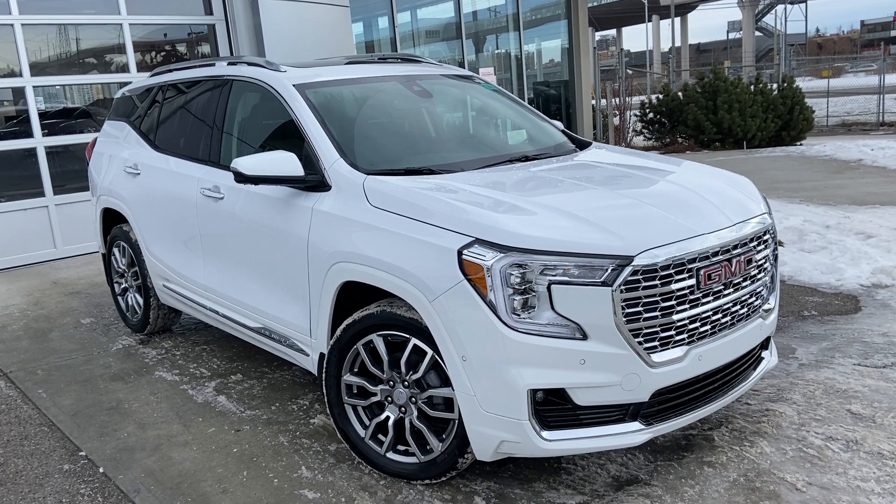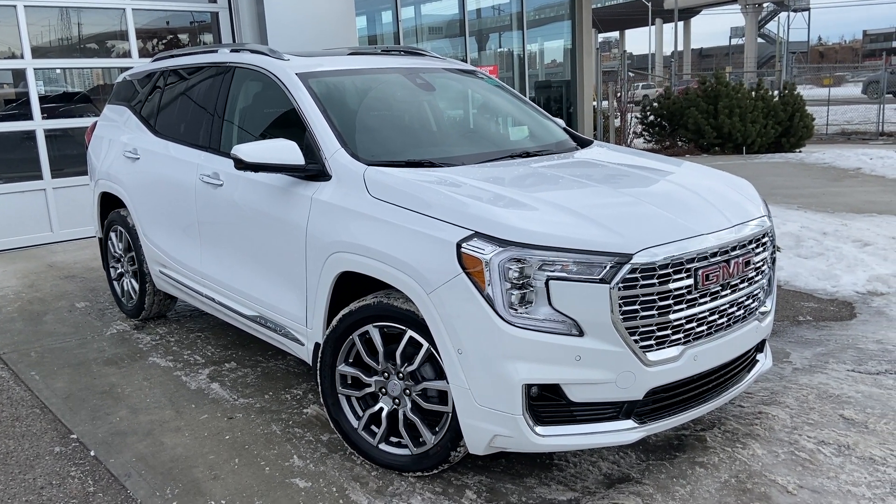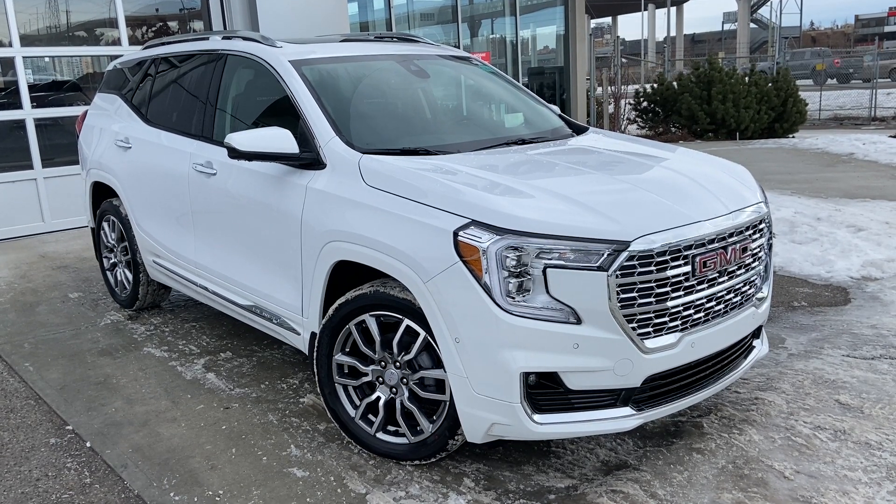Thank you for taking the time to watch this brief walk-around video on the brand-new 2023 GMC Terrain Denali. For any questions or inquiries, please contact our sales team.